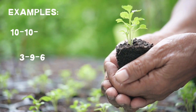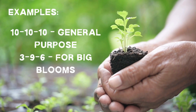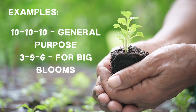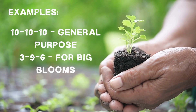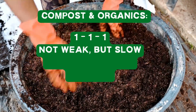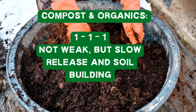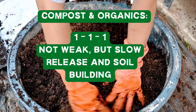You'll see all kinds of combos in the store. 10-10-10 is all-purpose fertilizer — great if you're starting from scratch. Something like 3-9-6 is for blooms and fruiting plants. And if you're using compost or organic fertilizers, those numbers are typically much lower, like 1-1-1. But that doesn't mean they're weak — they not only feed your plants, but they feed your soil as well.